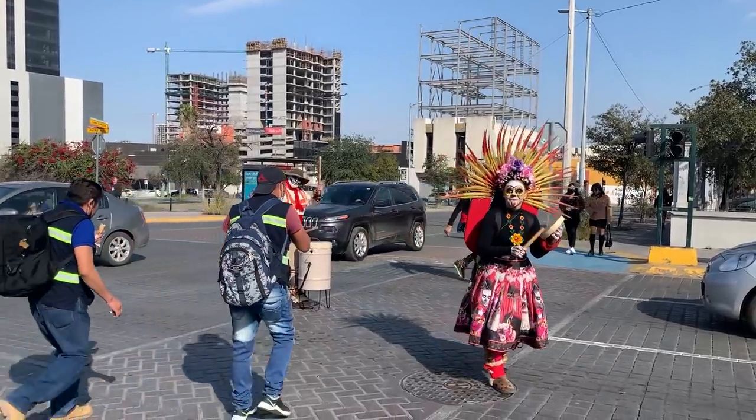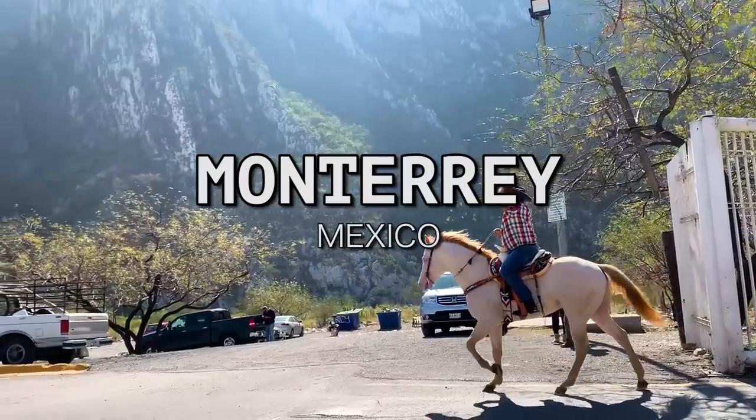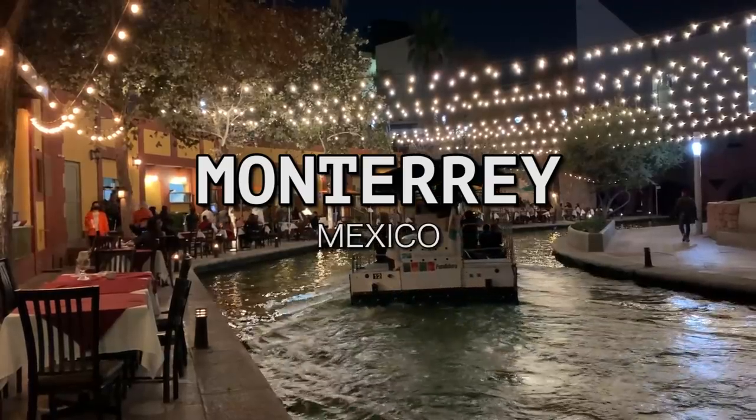Buenos días everyone. We are back in Monterrey. Feels great to be back in this beautiful city in northern Mexico. It's one of the biggest cities in Mexico and there are a lot of reasons why we keep coming back. In our last Monterrey video we checked out popular spots like Parque Fundadora and Barrio Antiguo, but in this video we're going to focus more on the surrounding areas — a Pueblo Mágico, a waterfall, and the richest municipality in all of Mexico. So come along with us.